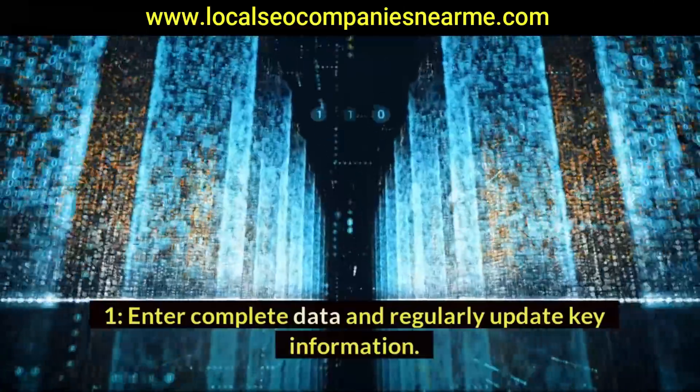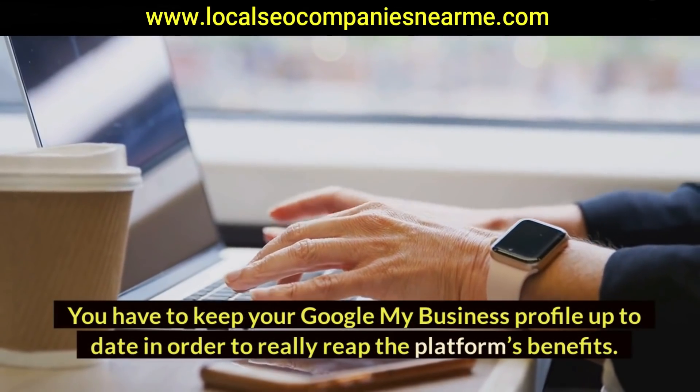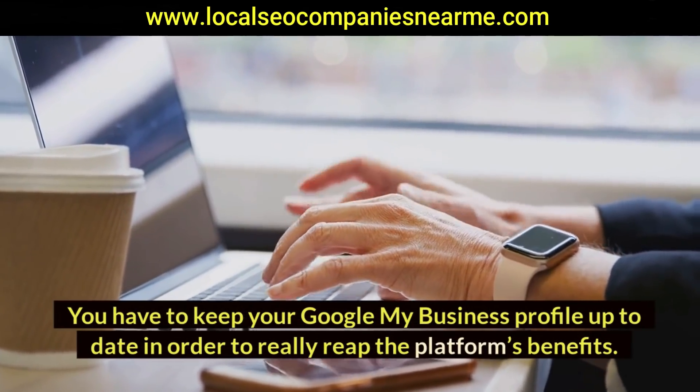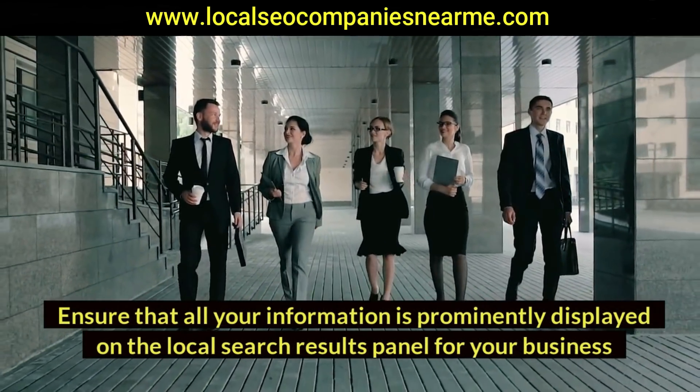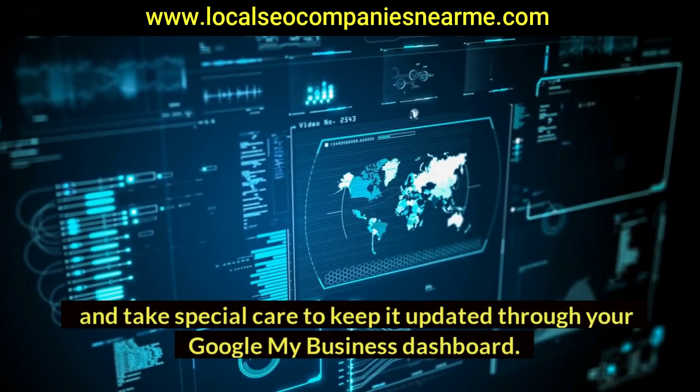One: enter complete data and regularly update key information. You have to keep your Google My Business profile up to date in order to really reap the platform's benefits. Ensure that all your information is prominently displayed on the local search results panel for your business, and take special care to keep it updated through your Google My Business dashboard.